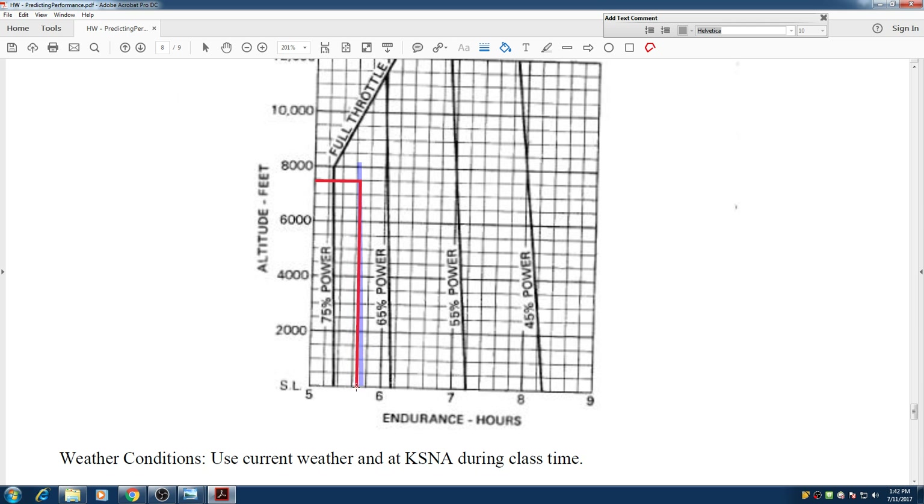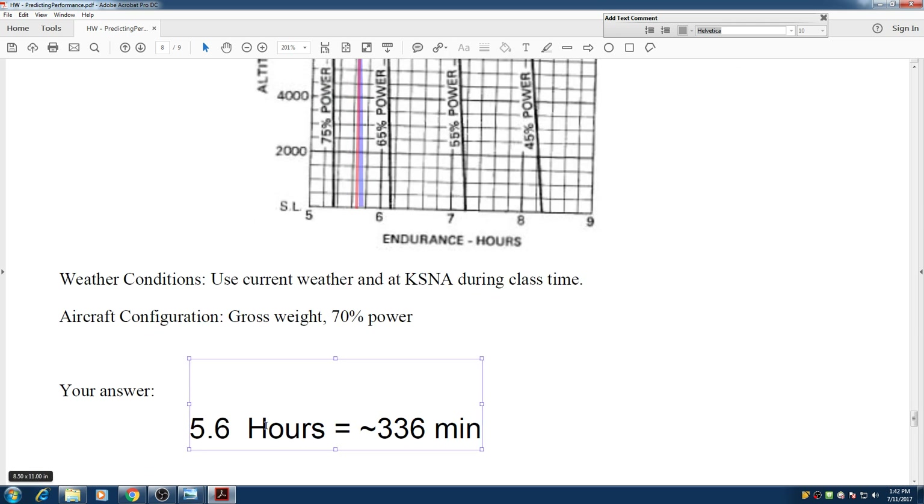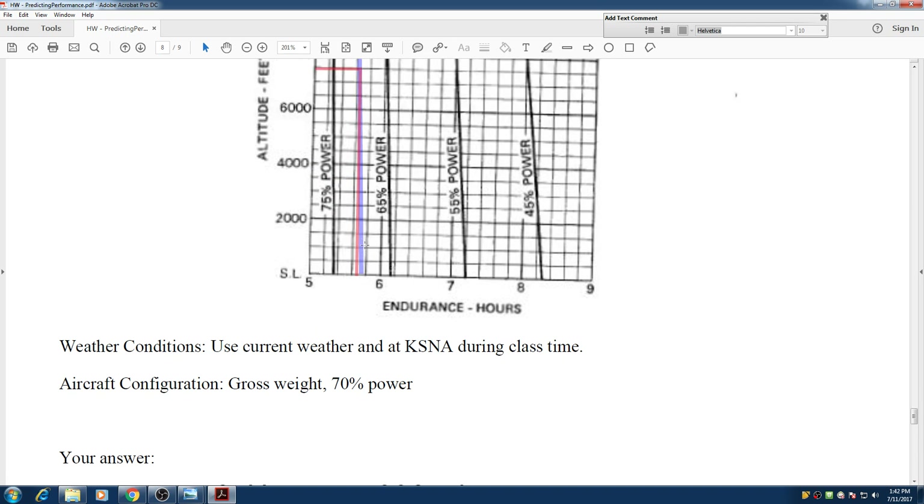Once we hit that line we go straight down and end up right here — so it is about 5.6 hours, or 336 minutes, that we can fly with 70% of our power.